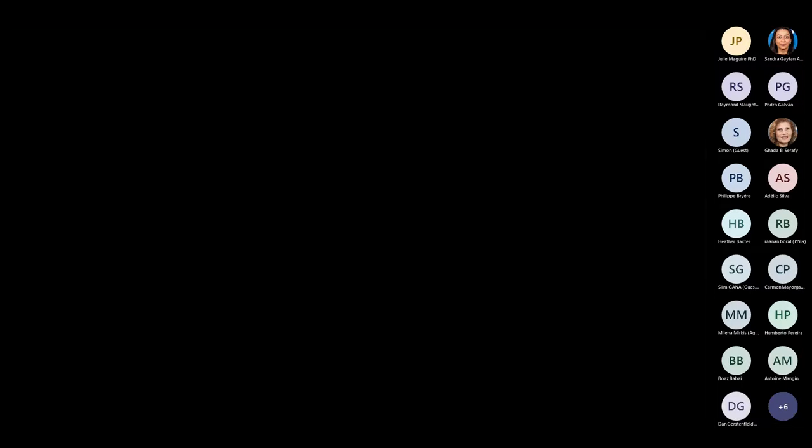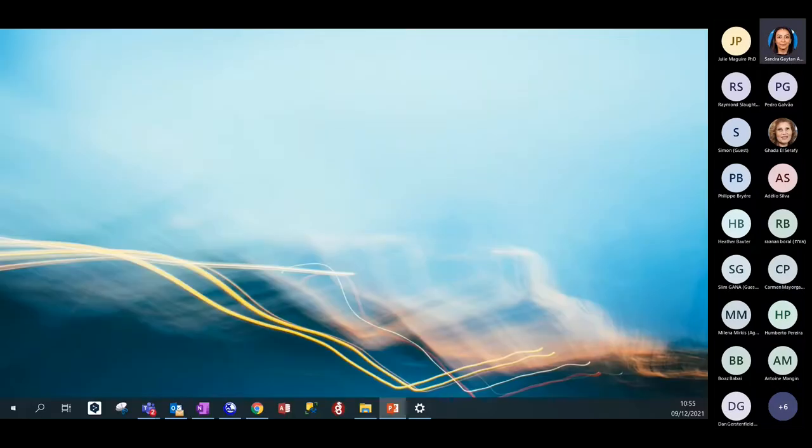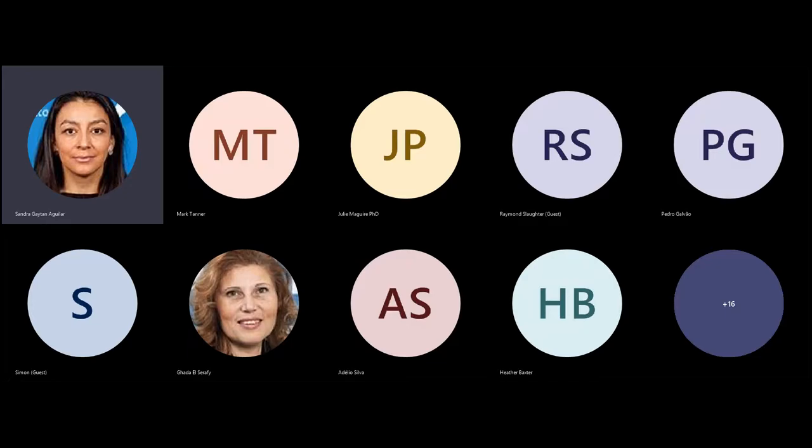Thank you very much everybody for attending and listening. I'll hand it back over to Sandra. Yes, thank you very much Mark for a very nice presentation. There is some discussion in the chat, but now we will move to Pedro for the demonstration of the platform.